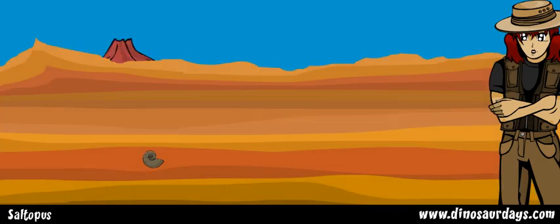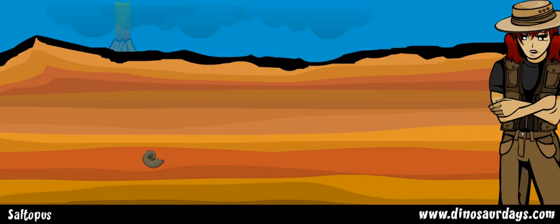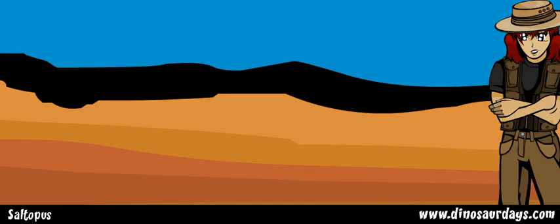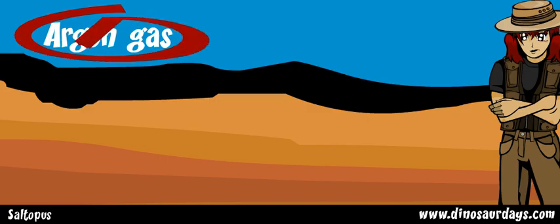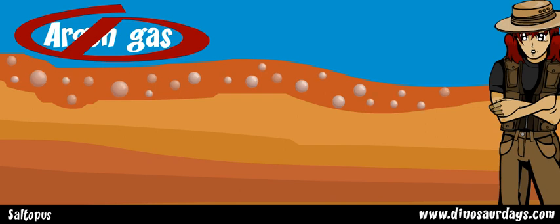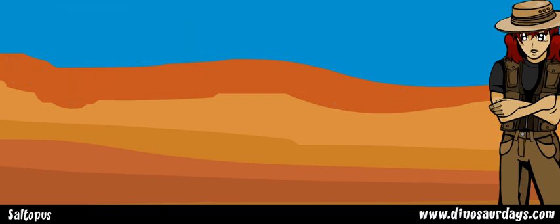It's easier to guess the age of volcanic rock, because it's brand new rock from the moment that it spit onto the Earth's surface. When a volcano spits out lava, it creates new rock. New rocks have almost no argon gas in them. As the rock gets older, the argon gas is released. The more argon gas a rock has, the older it is.